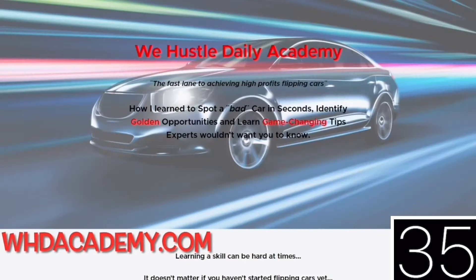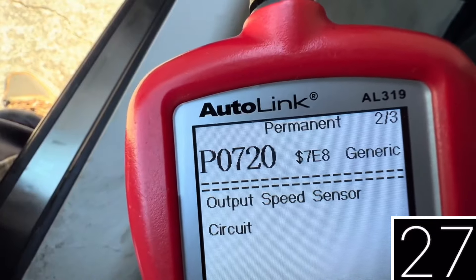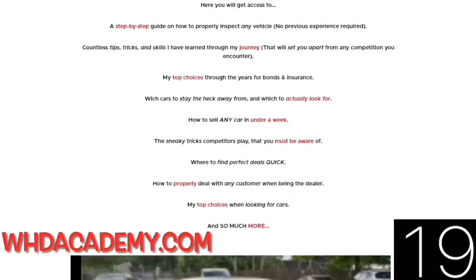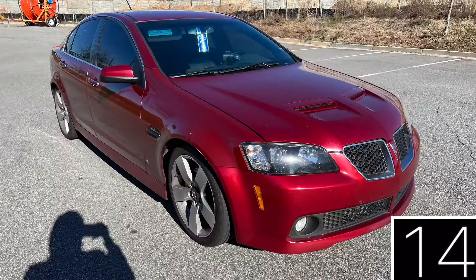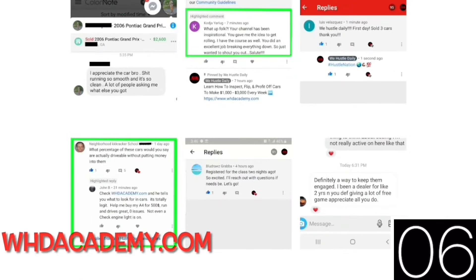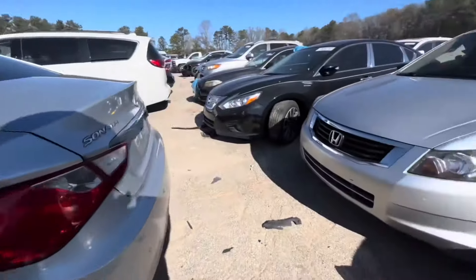All right, hustle nation: I decided to drop a low-ticket course for those of you who cannot afford the full curriculum. For $147, I decided to drop a course for just $19.99 where I'm going to teach you how to inspect any car, whether from a private party buyer or the auction. These skills you can use for a lifetime. This is the foundation that's going to take you to a whole nother level when it comes to checking out cars — all my tips and tricks on how I've been able to buy all these nice cars and make money. Click the link in the description below.